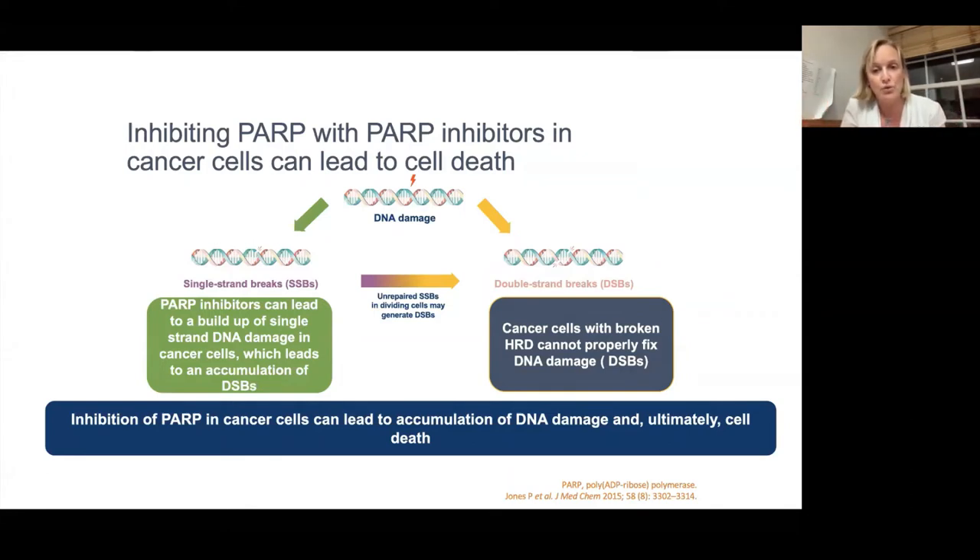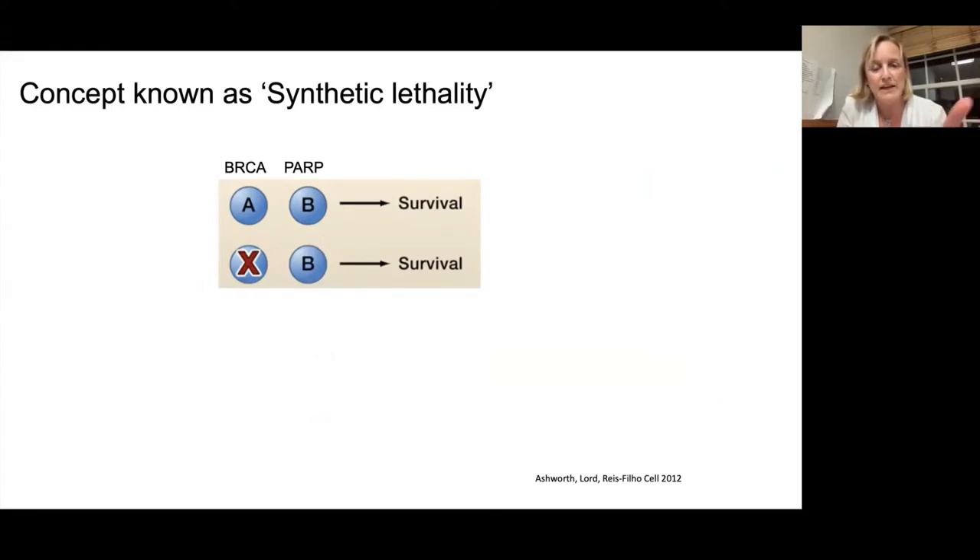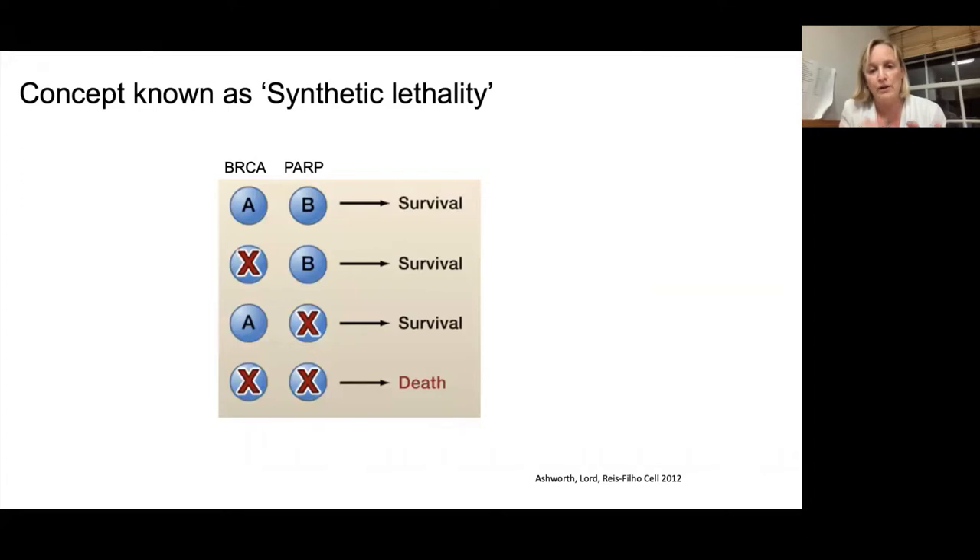This is why PARP inhibitors work so well in patients with BRCA cancers. The concept is known as synthetic lethality: if you've got normal BRCA and your PARP is not inhibited, the cancer cells survive. If you've got a BRCA mutation but still have functioning PARP, the cell also survives. But in a BRCA mutant cancer cell, if you treat with a PARP inhibitor, the cell can't survive — you get cell death. Think of it like a table: if you take off one leg — say BRCA — the table still stands. But if you take off the second leg — the PARP — the table falls. That's the concept of synthetic lethality.